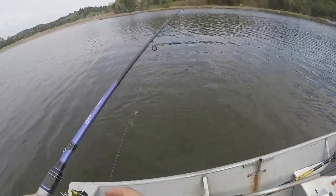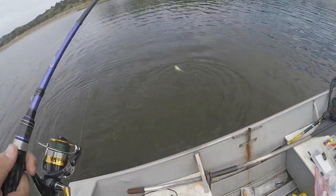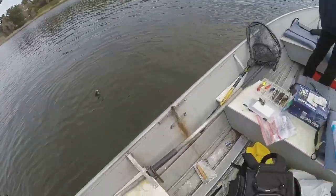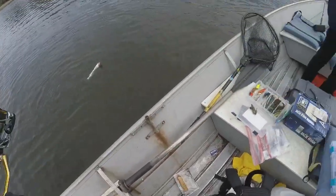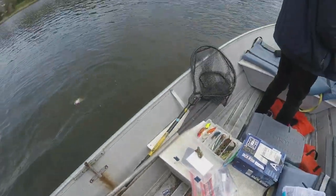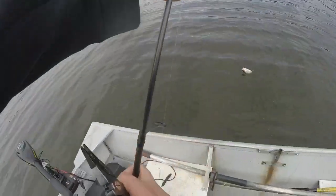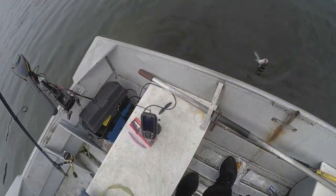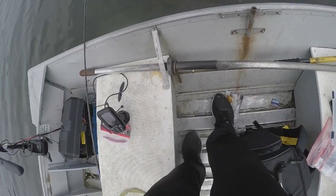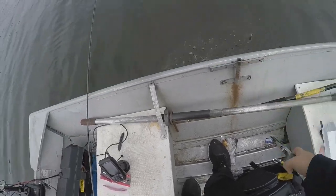Fourth trout of the day, guys — drop shotting. Hadn't gotten a bite in a while, not a bad little trout. There he goes.